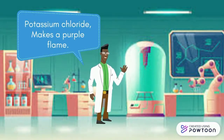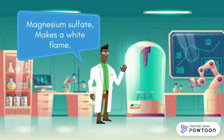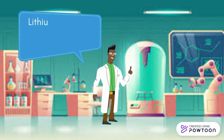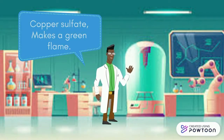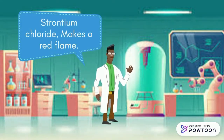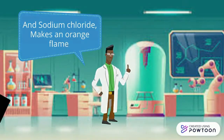Potassium chloride makes a purple flame. Magnesium sulfate makes a white flame. Copper chloride makes a blue flame. Lithium chloride makes a pink flame. Copper sulfate makes a green flame. Strontium chloride makes a red flame. And sodium chloride makes an orange flame.